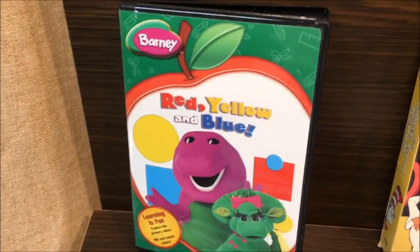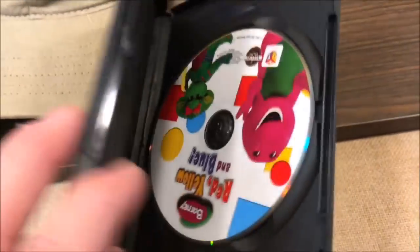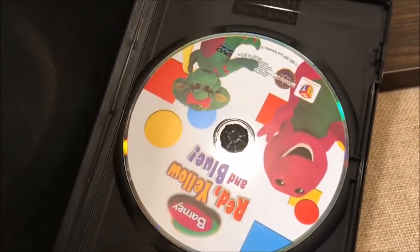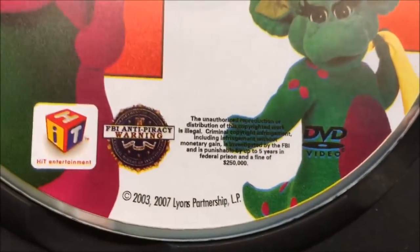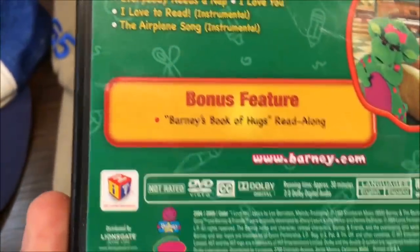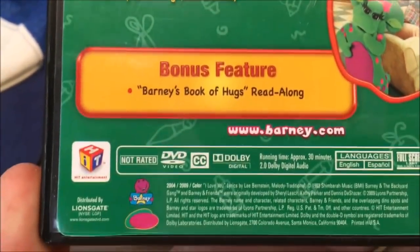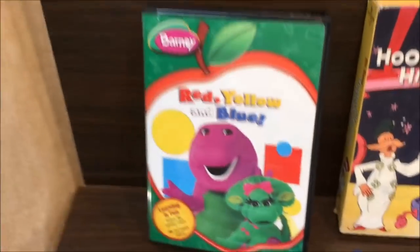At one yard sale there was another Barney item — actually in a free bin. It's a Barney DVD from 2007. I didn't even know they made Barney DVDs. It was in the bottom of a bin full of free stuff. I've never seen one before so I'll have to see what it's worth.